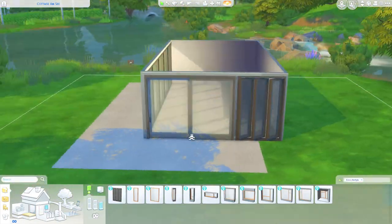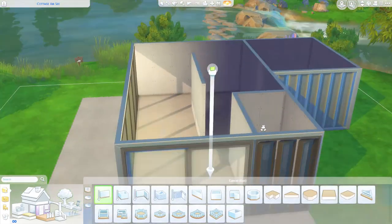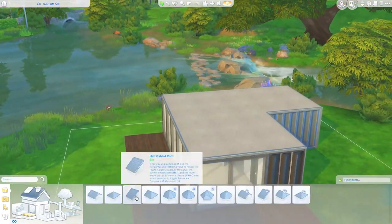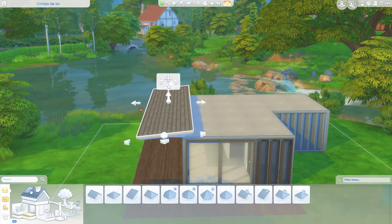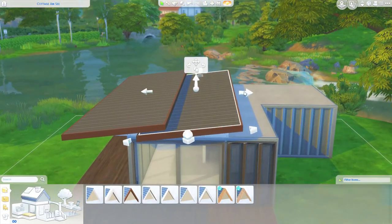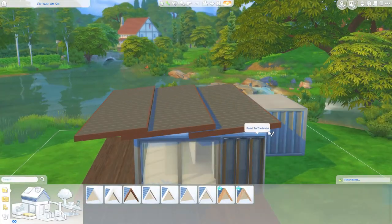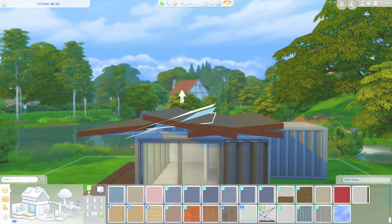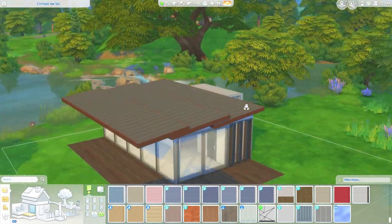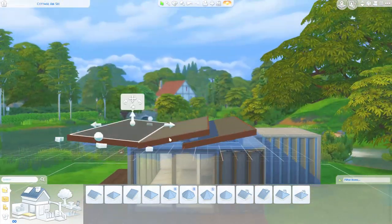We are still on our eco lifestyle kick, but we actually left Evergreen Harbor to expand our horizons a bit. We're going to try out these objects in a totally different build, totally different world, and see how it goes. This is kind of like a mid-century eco home, and the word luxury — I want to half-define it here. It's not that the items in the home are exceptionally expensive.